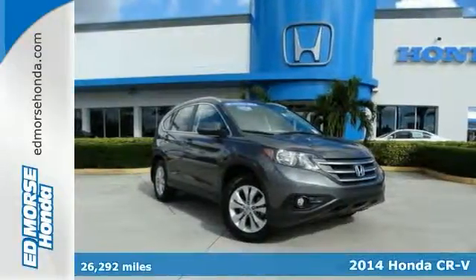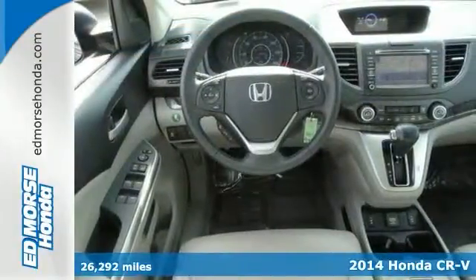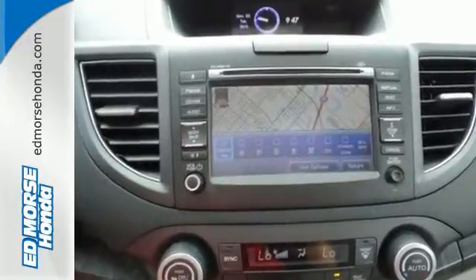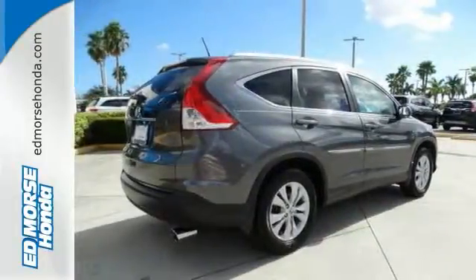It's a 2014 Honda CR-V. It has a bold look and a well thought out interior. It comes with a remote entry system, Bluetooth and rear view camera. Plus you'll enjoy all that cargo space with the rear seat folded down. This is the perfect alternative in a sea of bland small SUVs.